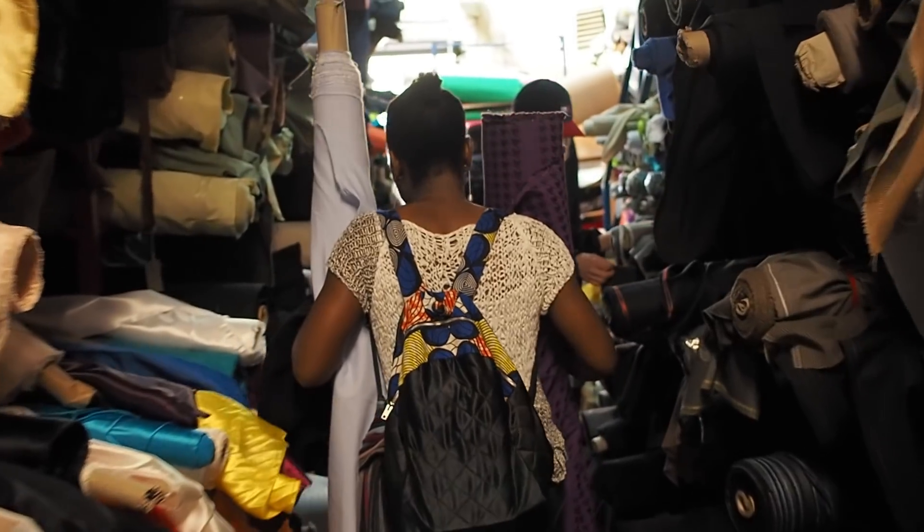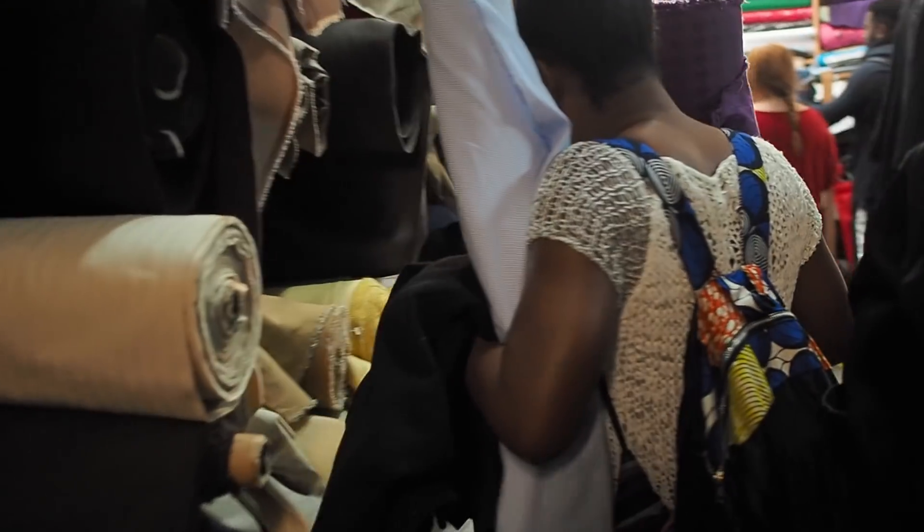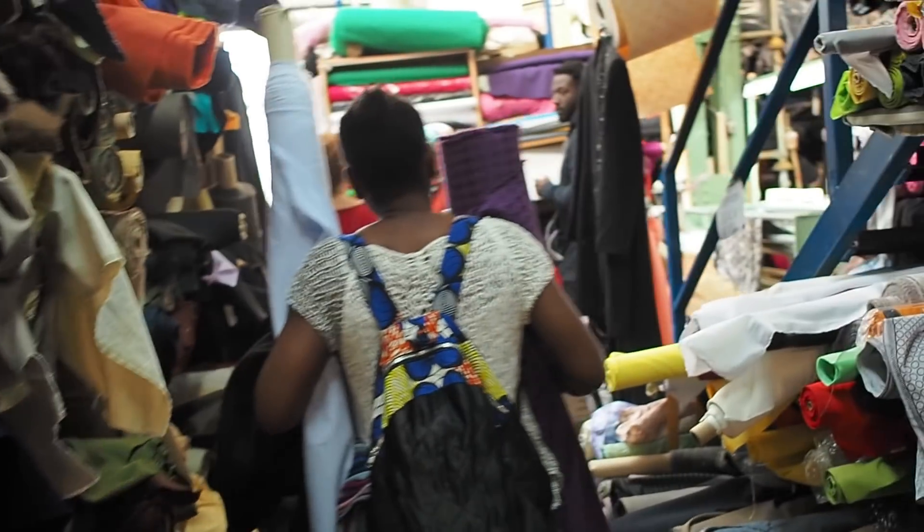What's up guys and welcome to my channel! Today I'm in Shoreditch and I'm going to explore a shop that actually looks like a warehouse. I've been there once and I wanted to take you guys along with me to show you what kind of fabrics they have, what their prices are like, and maybe buy something if I see what I like. So if you'd like to see what I get up to, keep on watching.